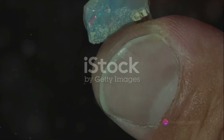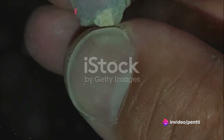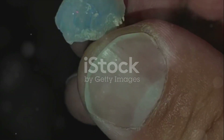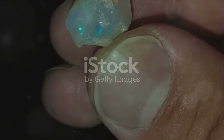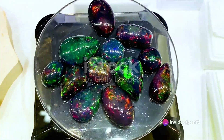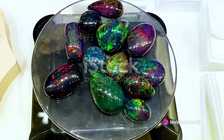But the magic doesn't stop there. Light, when it enters the opal, bends and refracts within these silica spheres. This refraction splits the light into a spectrum of colors, creating a dance of hues that seem to change as you move the gem. The honeycomb pattern, combined with this play of color, gives Welo Opal its unique, mesmerizing beauty.